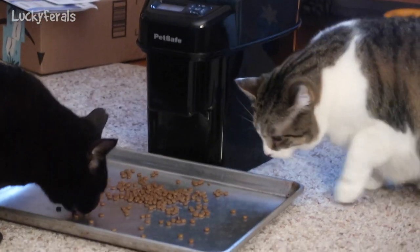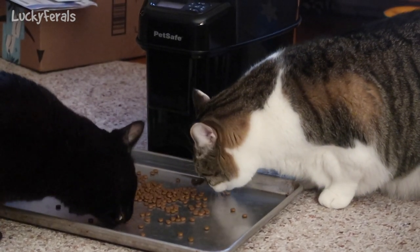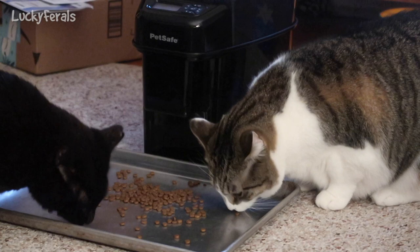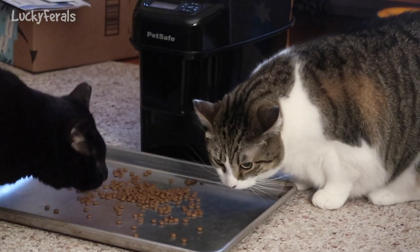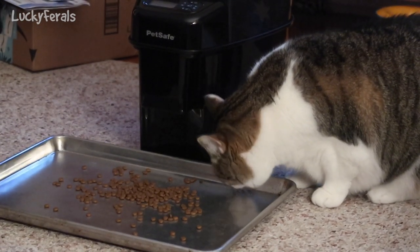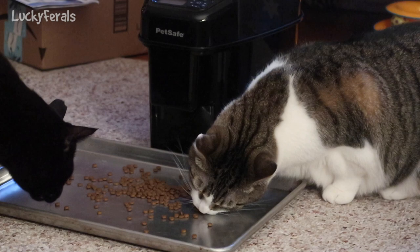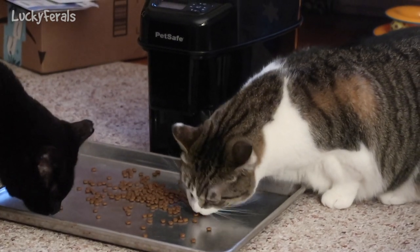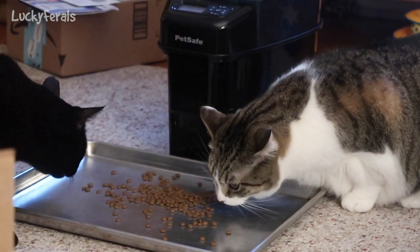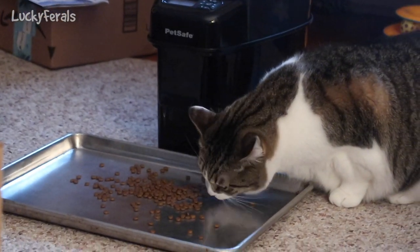I want them to learn to share this and get along eating this. Yesterday it dispensed way too much food, and today it dispensed the right amount — about a quarter of a cup. I might actually increase that. Two tablespoons is an eighth of a cup, so four tablespoons would be a quarter of a cup — that would be about one tablespoon each. When I give the cats their crunchies they usually get about two tablespoons each, so I might increase that. But right now I just want to see who's going to eat it.